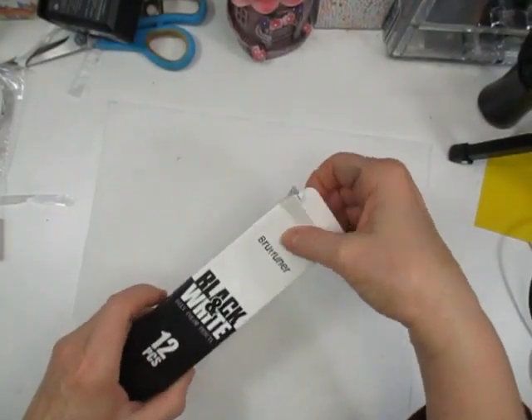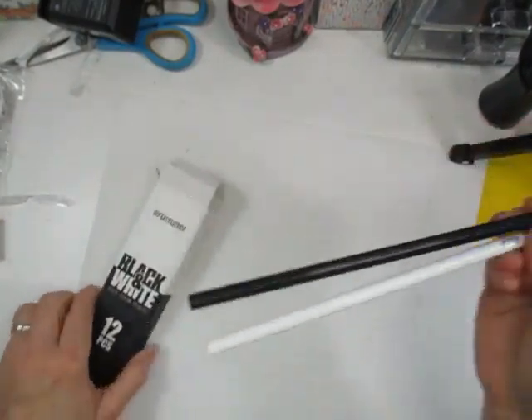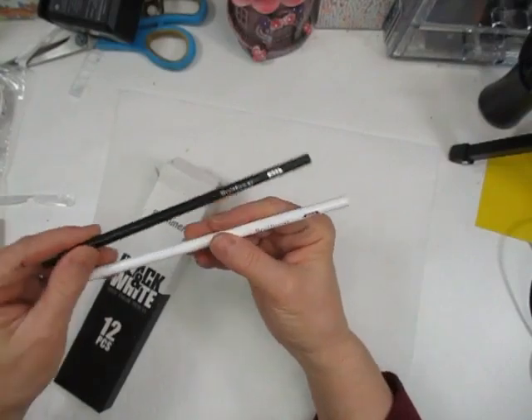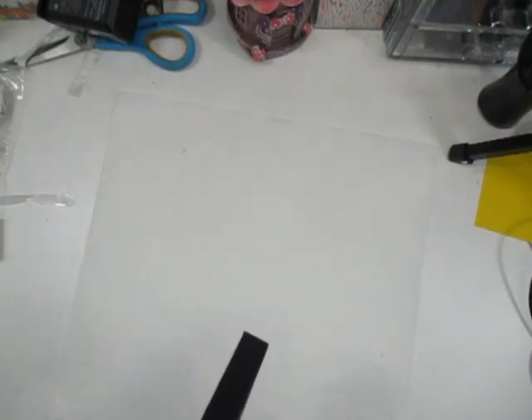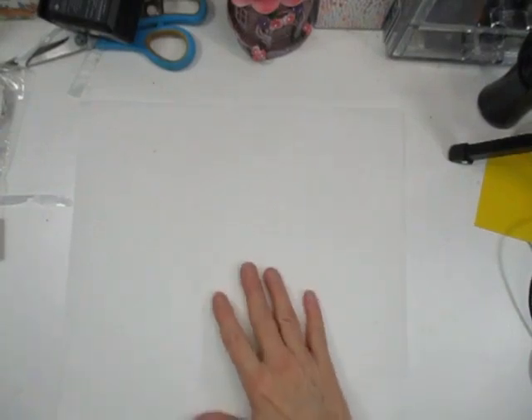Another art supply I got was these Roof Ferner black and white oily colored pencils. I never can have enough white for highlights and then the black. They are numbered and you get six of each in this box. The box was $3.59. I can't wait to get the bigger set of color pencils from Roof Ferner — I've heard such nice things about them.